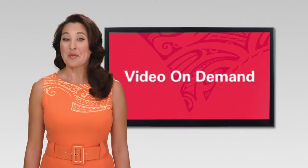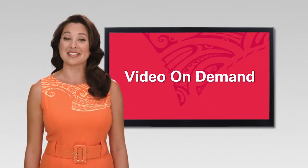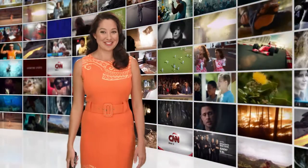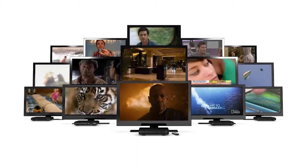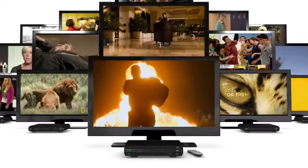Video On Demand brings even more entertainment options to enhance your TV watching experience. With the push of a button, it lets you select from thousands of movies, TV shows, sporting events, and concerts. Video On Demand gives you the power to watch the latest Hollywood blockbusters instantly or get a front-row seat to the hottest sporting events with pay-per-view. And it's available on every TV in your home.